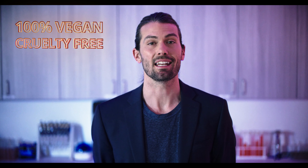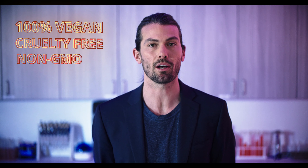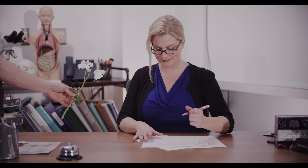What's Party Face? Party Face is 100% vegan, never tested on animals, non-GMO, and is mainly made of flowers, which makes it a good gift.